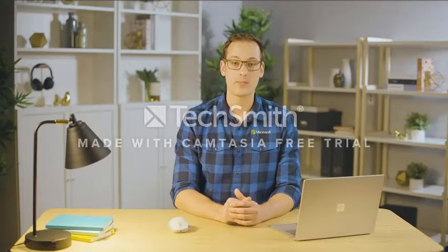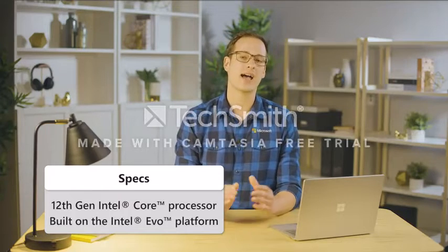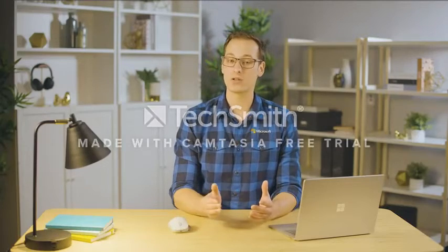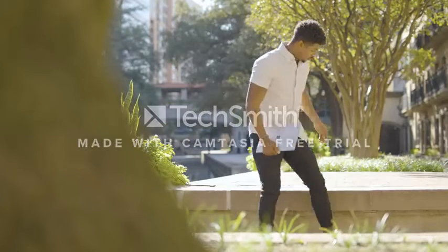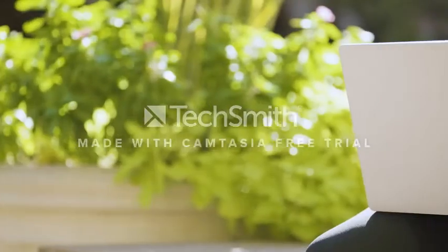The processor is an Intel Evo i5 or i7. Storage and RAM options include 8GB with 512GB, 8GB storage space, 16GB storage space, and 1TB storage with 32GB RAM.